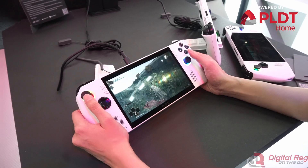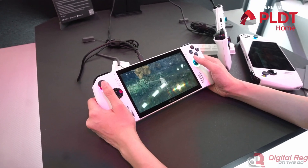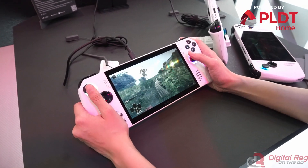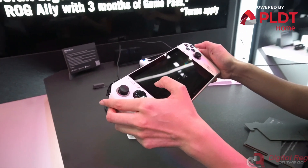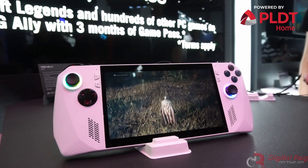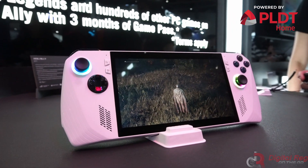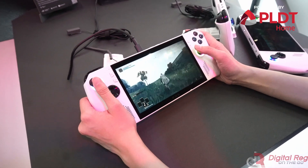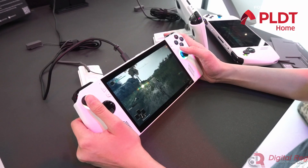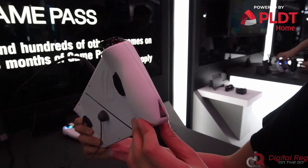The first one is the ROG Ally. What started out as an April Fool's Day joke turned out to be real. The ROG Ally is a true Windows 11 gaming handheld capable of playing all your favorite PC games wherever you go. It has a 7-inch Full HD 120Hz display with an ergonomic design that makes it comfortable to play with. Inside is a brand-new AMD Ryzen Z1 series processor, 512GB of storage, and 16GB of memory.